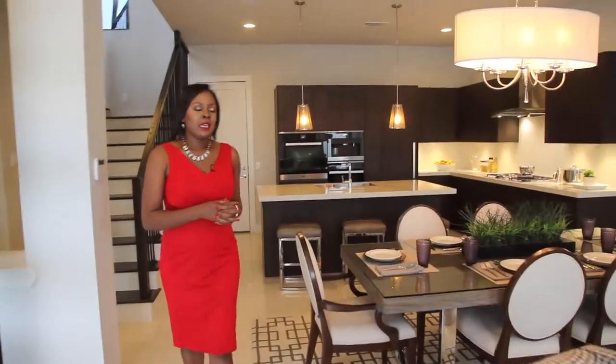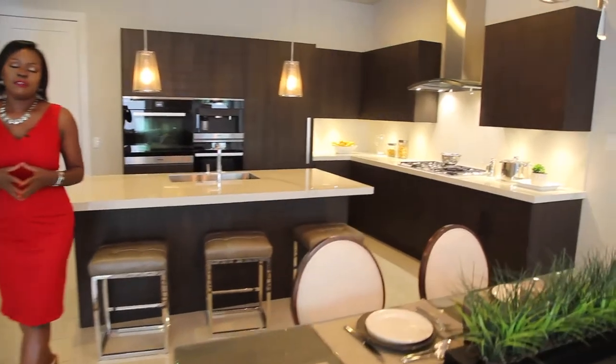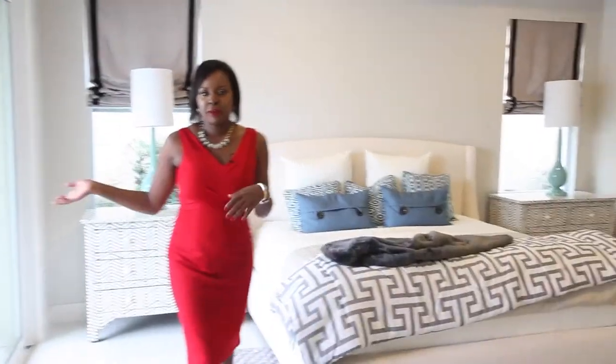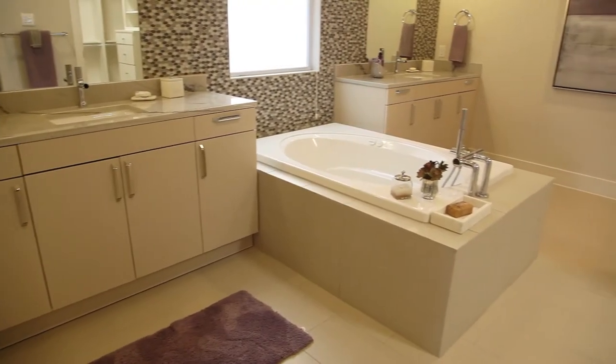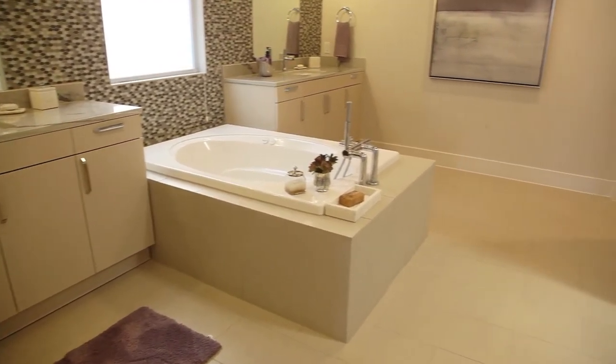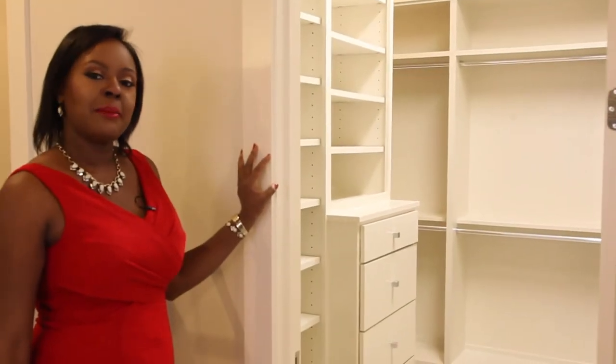Step inside — you have an open floor plan concept. The custom cabinetry and appliances are imported from Germany. Welcome to your master suite, where you have a pool view from your master bed. In here is your luxurious master bathroom with his and her sinks, a nice jacuzzi tub, and a very spacious closet with custom cabinetry as well.